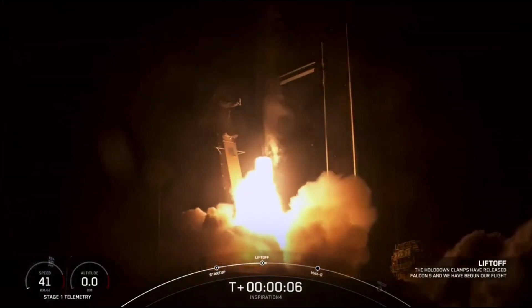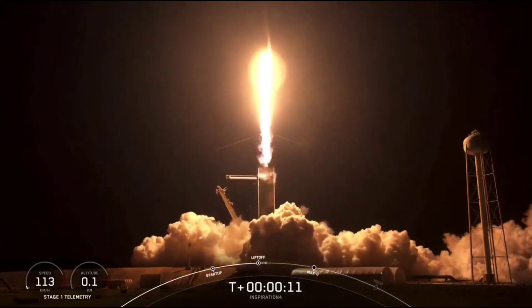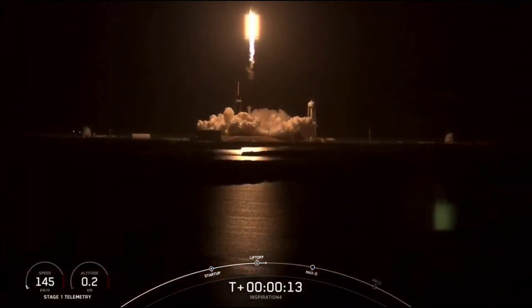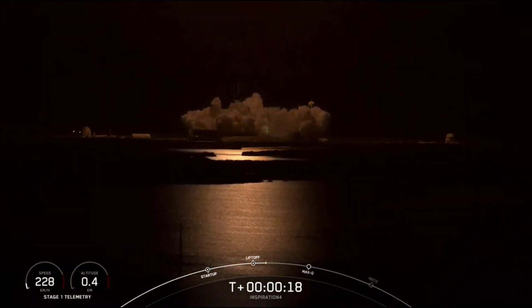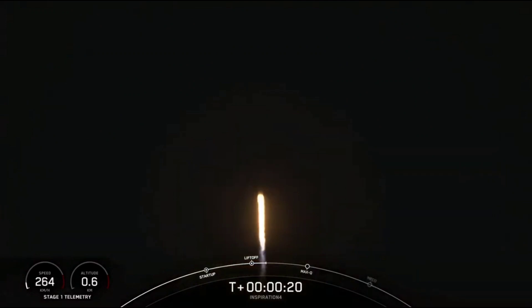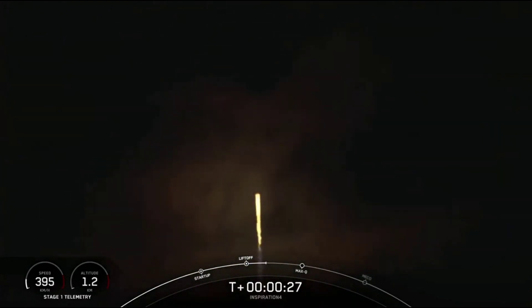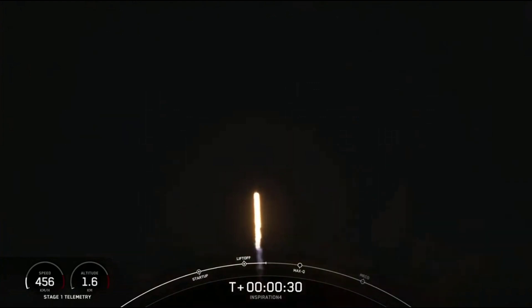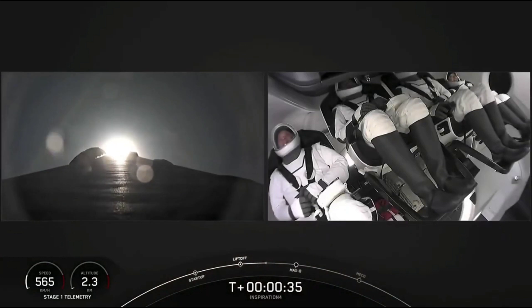So thank you. Go Dragon. Go Falcon. Godspeed Inspiration 4. Copy one alpha. Vehicles pitching downrange. Stage long propulsion is nominal. T plus 30 seconds. Callouts indicate nominal. Historic mission — the Inspiration 4 crew on board Dragon and Falcon 9.